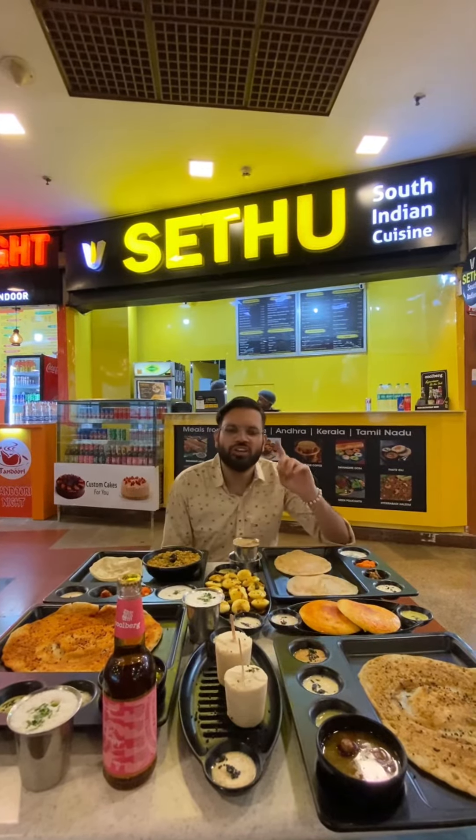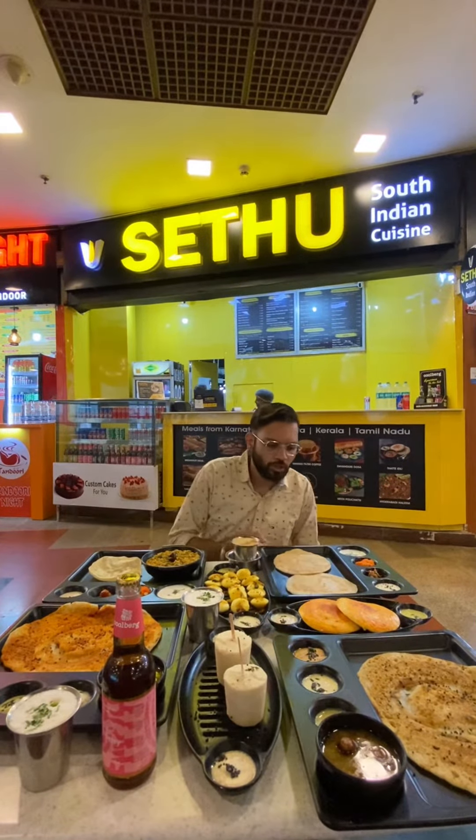So, this is the spread. I tried the Chinese Tandoori food. Today is full authentic South Indian food at Setu, Modi Mall, Sector 25. So, let's start.